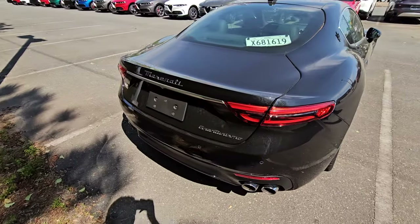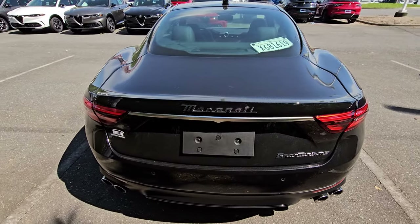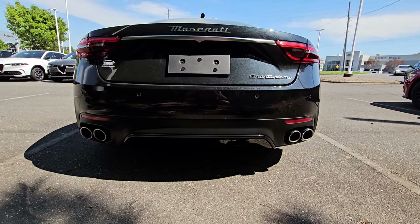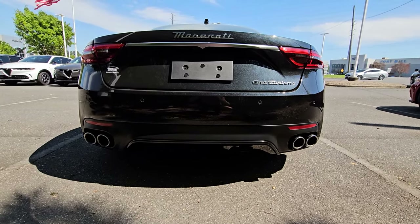Back here you're going to have a Gran Turismo badge, a Maserati badge, and an absolutely menacing quad-tip exhaust. This is an active exhaust and it sounds phenomenal. Take a listen.